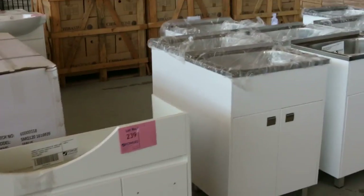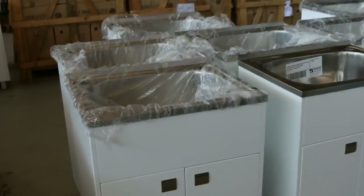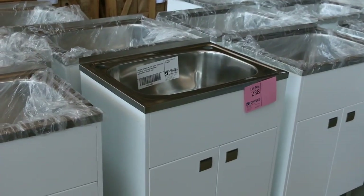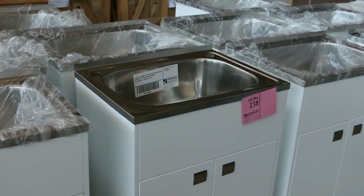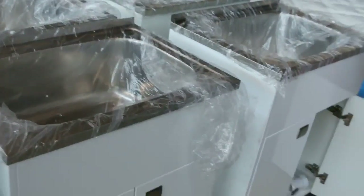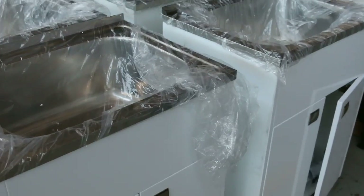Over this side we've got a heap of laundry troughs in tomorrow. They're always popular when they come in — probably looking around the low 100s, around the $140 to $150 mark. Looks like there's about ten of those. Really nice units, nice and solid, with a beautiful two-pack finish.